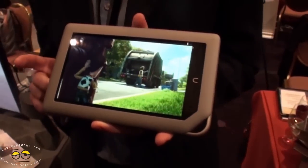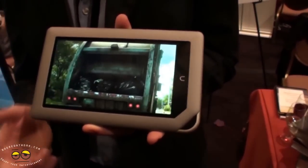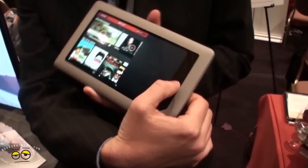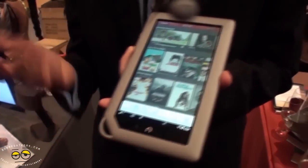In addition to Netflix, we have Hulu, Hulu Plus, and Clickster as well. On the audio side we have Pandora, Mog, and Rhapsody. Let me show you the magazine experience.